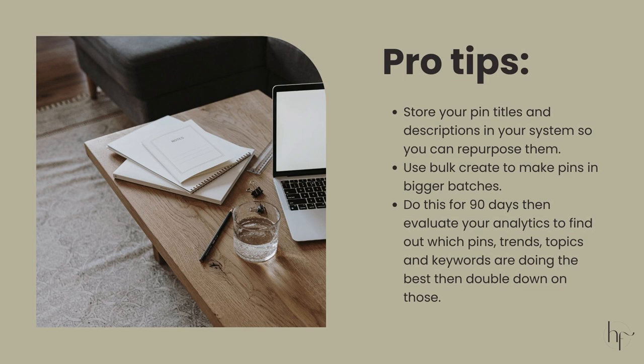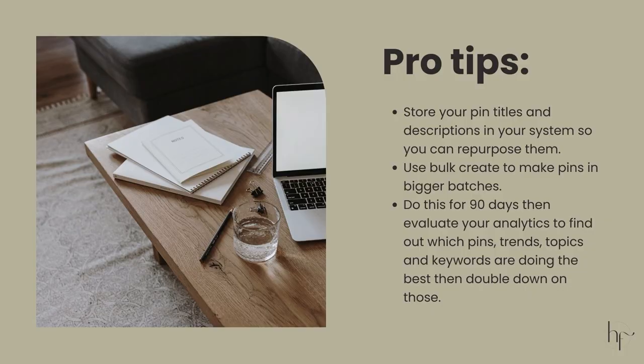Pro tip number one: store your pin titles and descriptions in the tab of my Pinterest system called 'pin descriptions and titles' and reuse them over and over again. There is no harm in repurposing content you've already created. Change your pins and use the same title and description, or make a new pin and change the title and use the same description. I typically follow the rule of always changing the pin title, repurposing the same description about five times, and changing the image every single time. Pro tip number two: use Canva bulk create in batches with your different pin template designs — I will link that video in the description below.